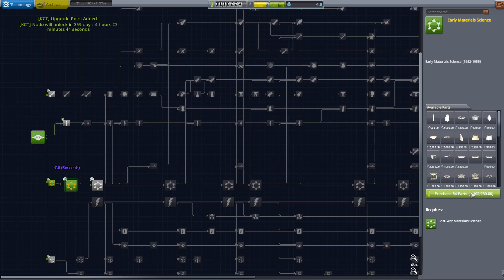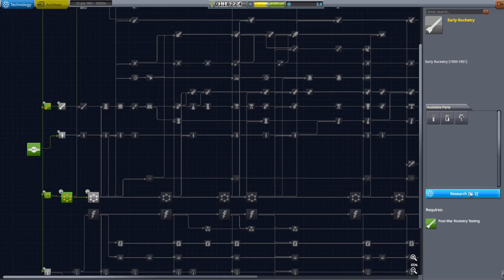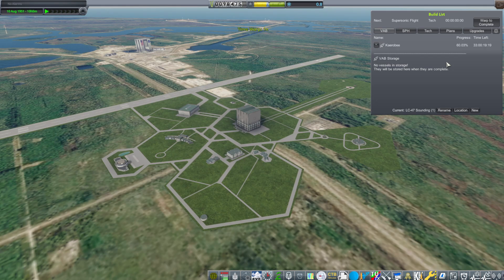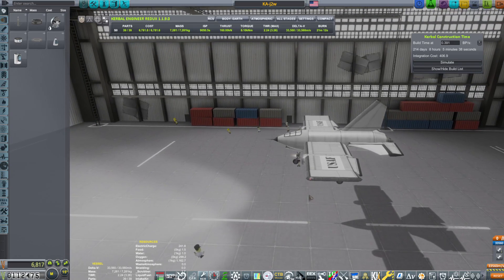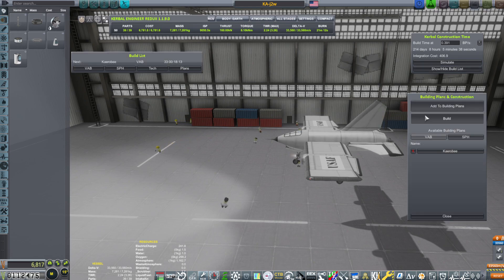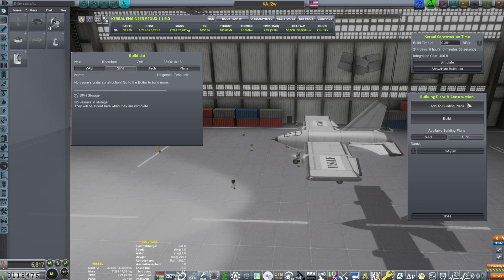They grab early materials science, post-war rocketry testing, early rocketry 1950–1951, and early solid rocket engines. Then another low-altitude sounding rocket contract, this time to reach 53 kilometers. On August 10th, supersonic flight tech finishes, which means the Air Force can start building their new jet, the KAJ-2W, with an estimated build time of 214 days and 8 hours. We'll see that in the next episode.